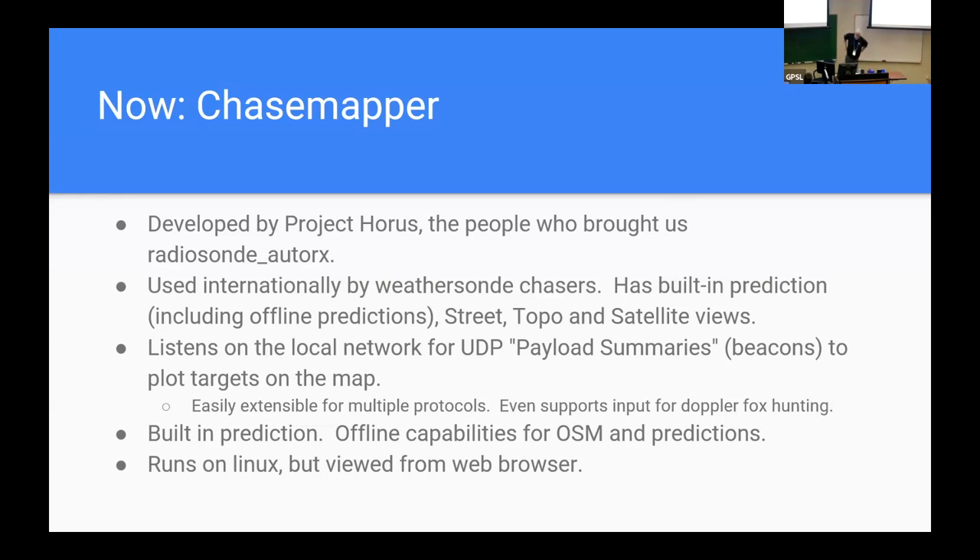The way Chase Mapper works is it listens on the local network for UDP traffic. If you run it off a cell phone tether, any other device attached to the same tether can send payload summaries — basically things it's going to plot on the map — from any network-attached device. Chase Mapper has built-in prediction, offline capabilities for both map tiles and predictions, and it runs on Linux and is viewed from a web browser.